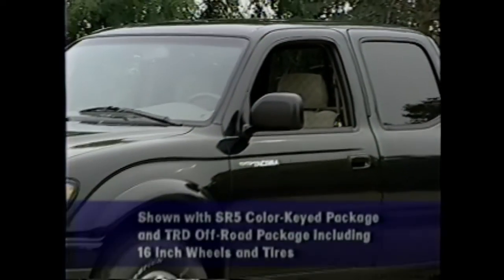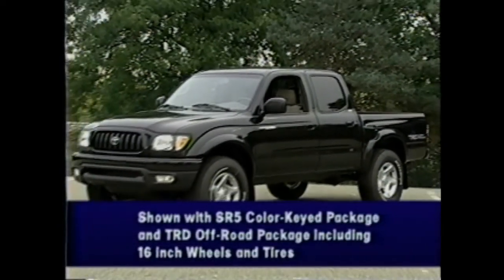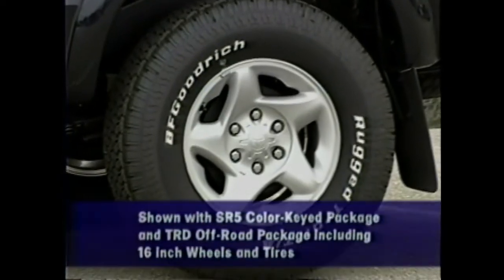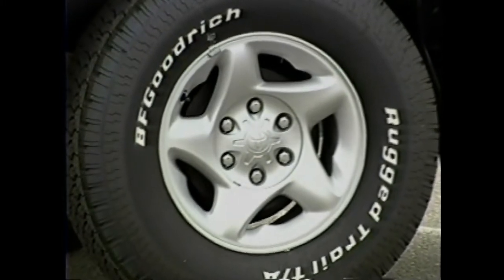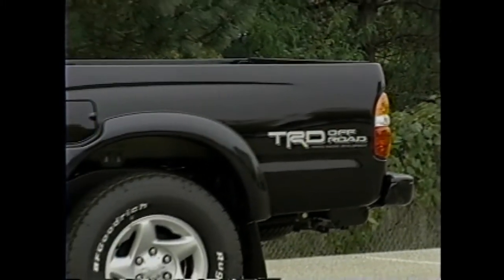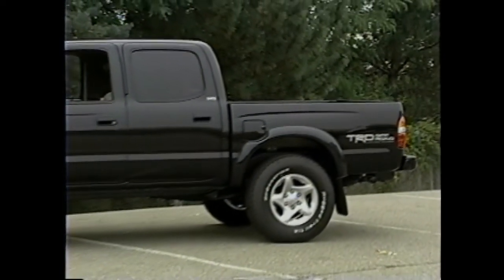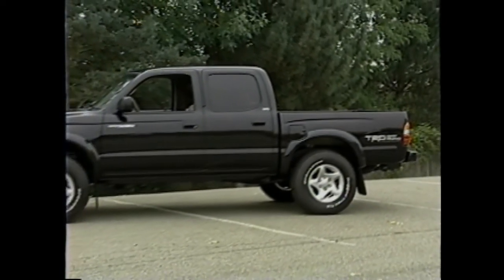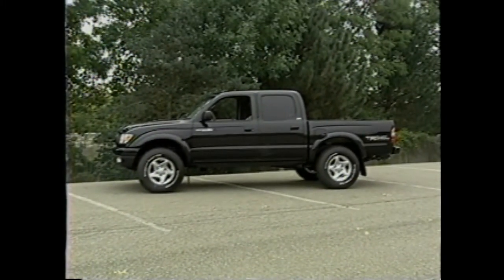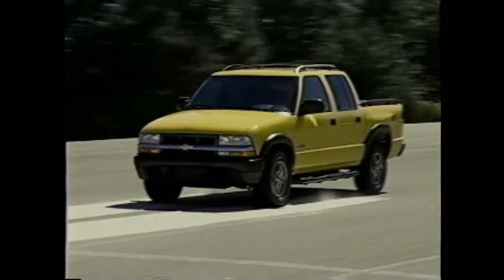The Tacoma Double Cab with the SR5 chrome package includes chrome bumpers and grille surround, black fender flares, and 15-inch aluminum alloy wheels. The Tacoma SR5 offers running boards, but only as an option. Toyota also offers a color-keyed SR5 package that includes color-keyed bumpers, grille surround, and door handles. The Chevrolet S10 has far greater content than the Toyota Tacoma.